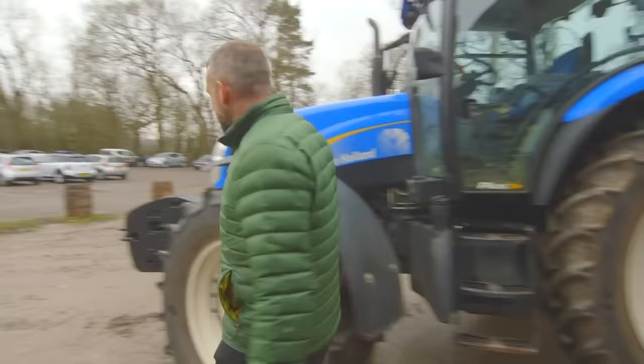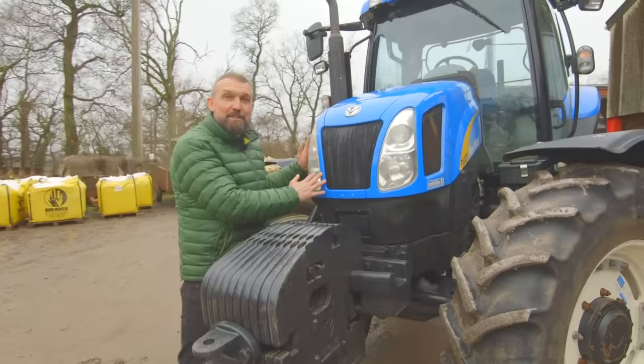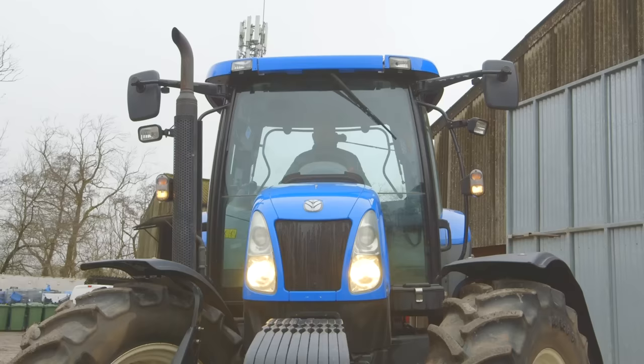OK, the front of the tractor. These are the heavy weights. So if we're picking up machinery at the back, we don't want the tractor to flip up. So these keep it all straight and on the ground. These are our lights. Sometimes we have to work at night and we need as much light as possible, so not only do we have the headlights, but we have spotlights at the top as well.